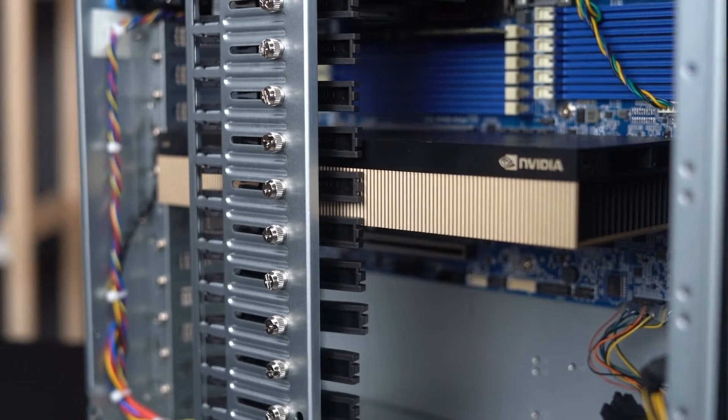So you must be wondering: if this GPU is so difficult to find, how did we get it? Jokes apart, we recently got to build a server for a company that's doing AI edge computing from space.